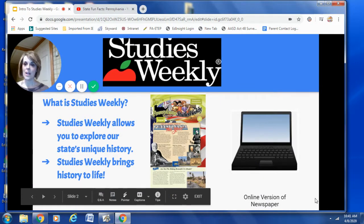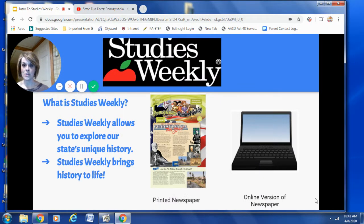First, let's review. What is Studies Weekly? In fourth grade, you've been learning about Pennsylvania. So your Studies Weekly newspaper allows you to explore our state's unique history and also brings that history to life. There is a printed newspaper and also an online newspaper. All of you are very familiar with the printed newspaper because that's what you used in the classroom.